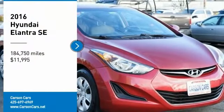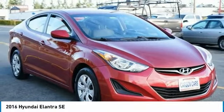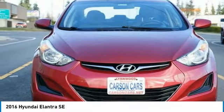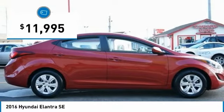Stop by and take a look at the 2016 Elantra. The Elantra boasts the most interior room in its class and gets an exceptional 35 miles per gallon. With its luxurious standard features, the Elantra is an easy choice and is priced below $15,000.